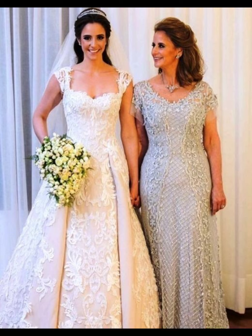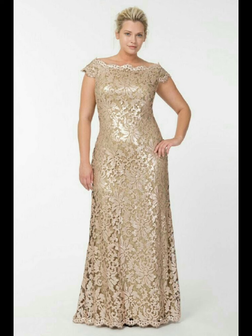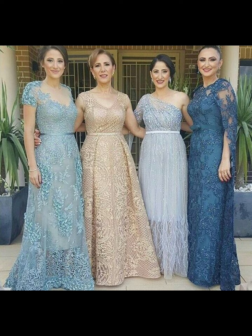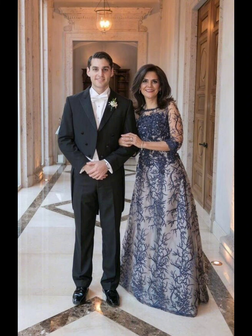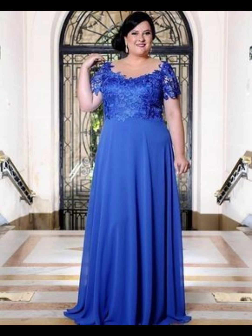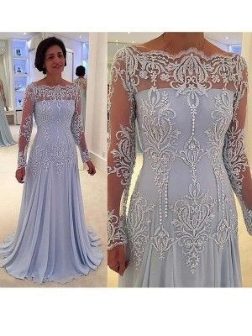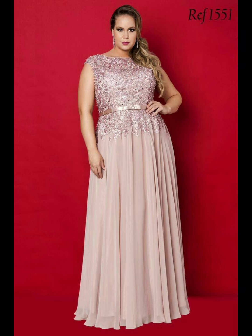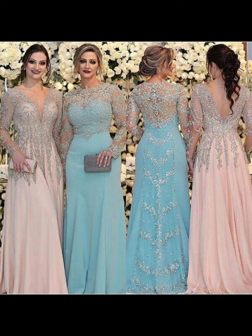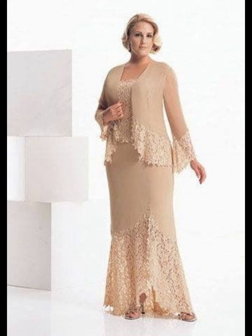You can also add some sparkle with shiny decoration like sequins, beads, and metallic threads. This can make you more beautiful and stylish and will make your dress stand out and catch people's eyes. If you want to stand out, you can wear a dress with a pretty pattern, floral pattern, lace, or other types of beautiful designs. Just make sure the pattern is not too bold or overwhelming — you want to compliment the bride, not upstage her.